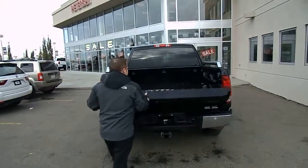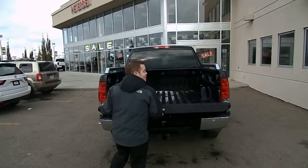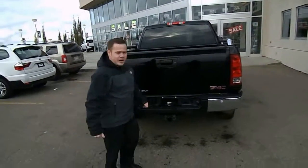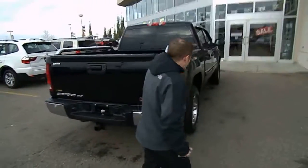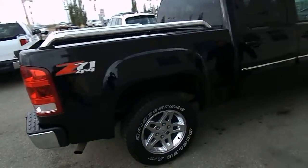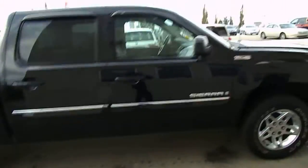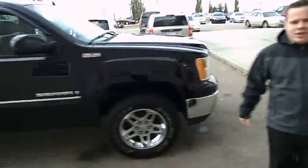SLT — very nice truck. Got some snow in there for you. I know it's raining where you are, but here in Edmonton we got some snow. It's a very nice truck. Let me know what you guys think. Thanks for joining me today. Bye.